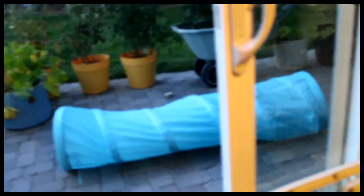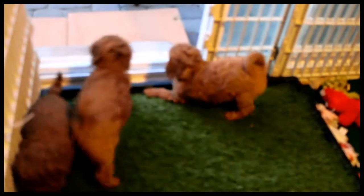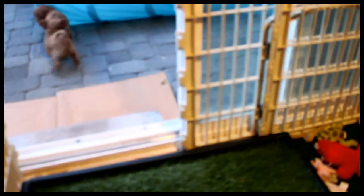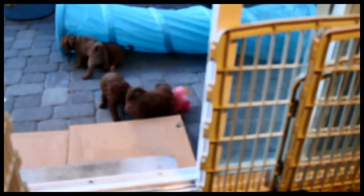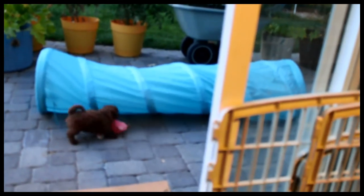One just went in — they think it's a real great play toy. They like the tunnel, so all you agility fans, they've really gotten a lot more active this last week. They got a toy and I've seen them take the toy and run through the tunnel with it.